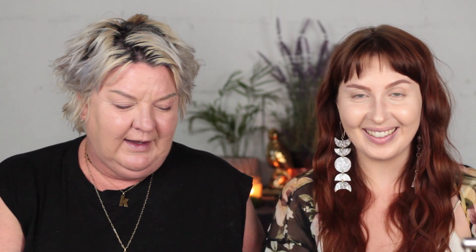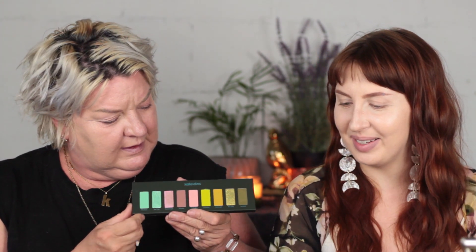We got in the mail today the Kaleidos Flower Punk palette — yes, this is what she looks like. This whole thing comes off — I thought it broke. We just opened it up like five minutes before this. It's very cute, very Melt-like. We've seen some other videos comparing them, so it's not exactly the same and it's definitely a different formula than Melt.